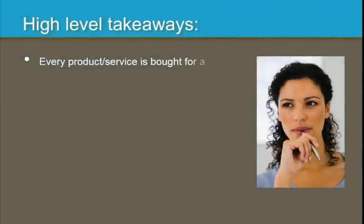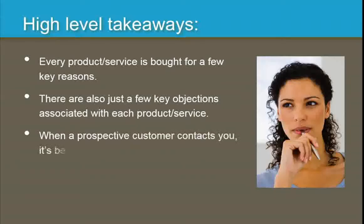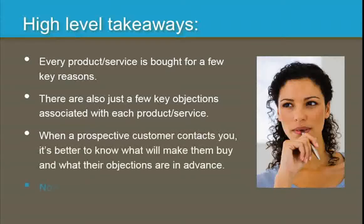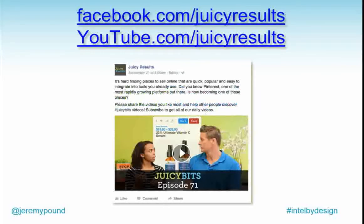The high-level takeaways mirror our assumptions: every product or service is bought for just a few reasons, there are only a few key objections, and wouldn't it be better to know that in advance? After today, you now know how to do this.